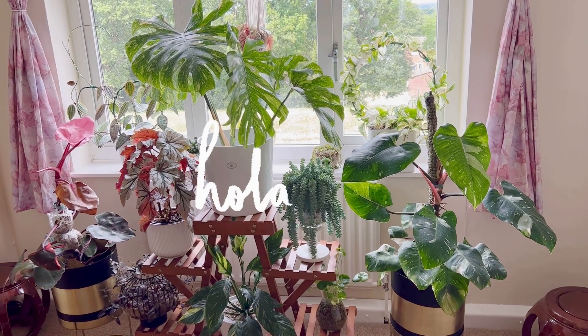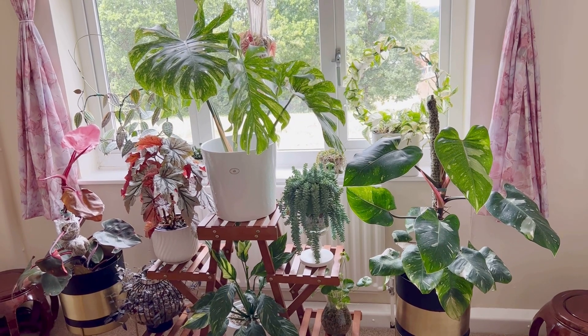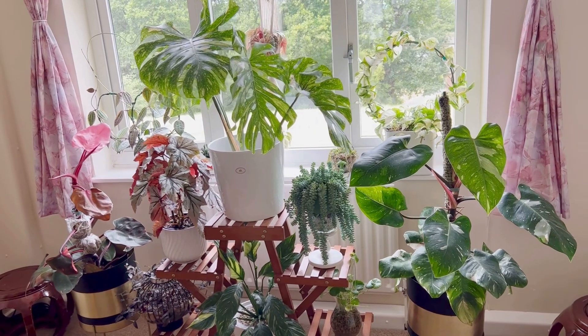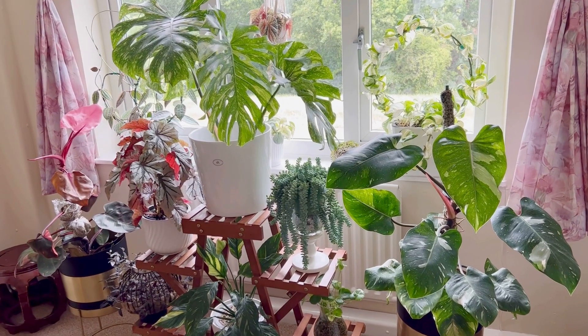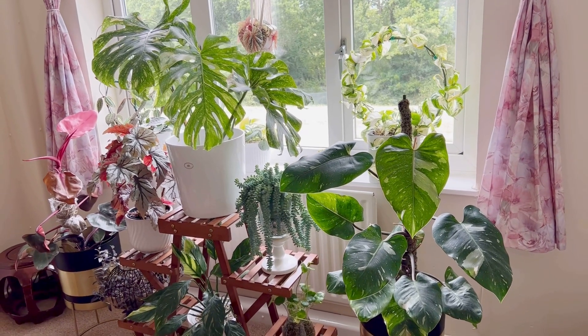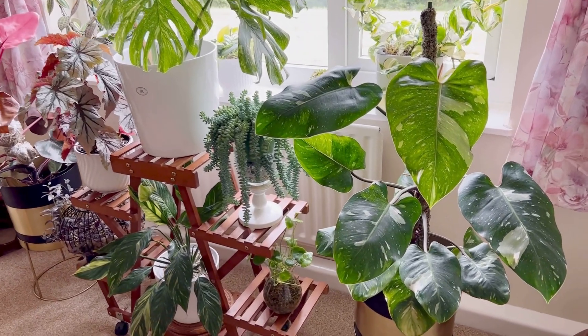Hello everyone, hope you're doing well. Thank you very much for watching my videos. Those who are new, hi I'm Indoo and welcome to my channel. I have a request about what plants are in my dining room. If you've seen my previous video, the fertilizing video, you've seen my plants in the living room — and these are the plants in my dining room.